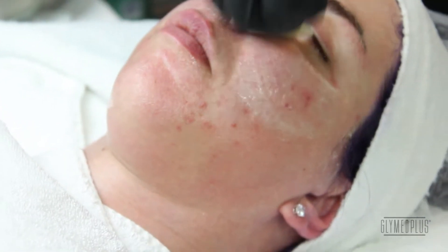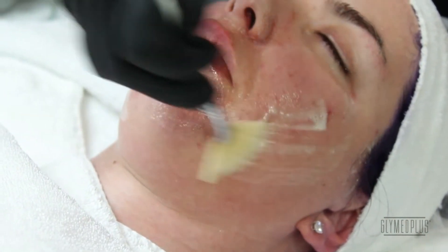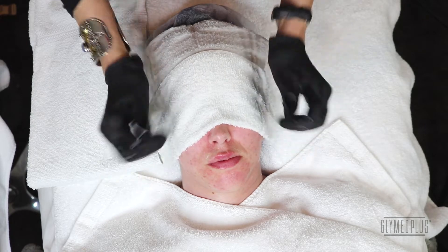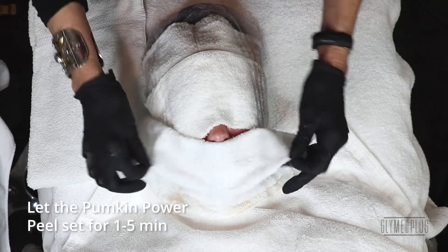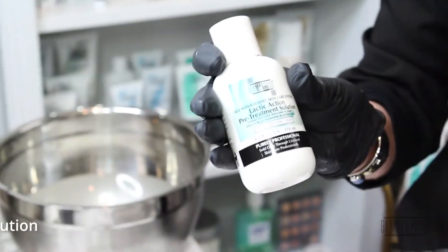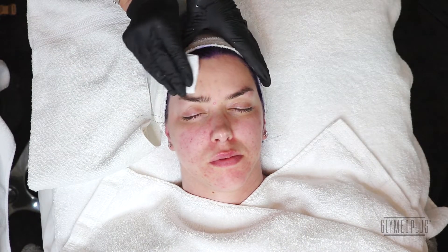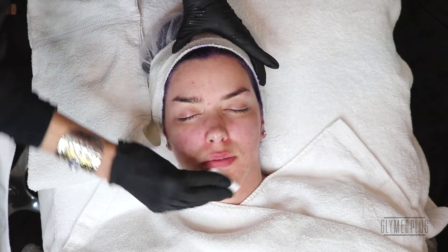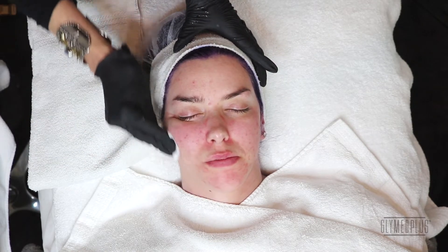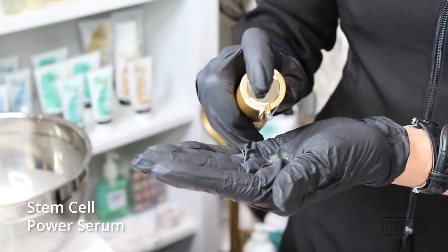I just love the way this peel goes on and the way it foams up — it has a smell of autumn, and that's what's so incredible. We're going to let that sit for anywhere from a minute to five minutes depending upon the client's needs. Then we're going to take the pretreatment and rinse the face with the lactic, because lactic literally helps to rehydrate the skin and it's going to remove any residual of the peel.